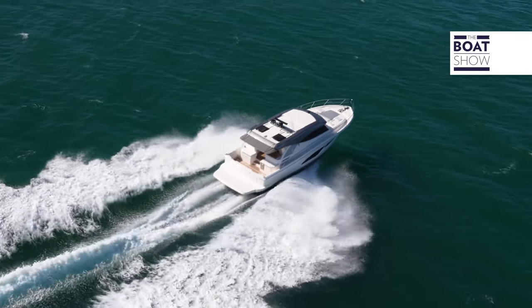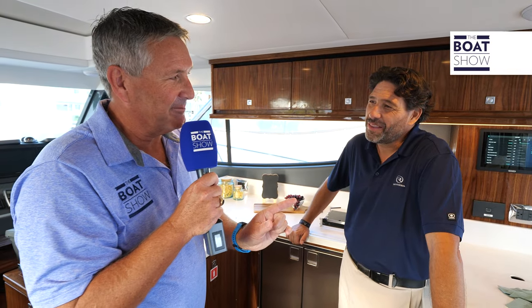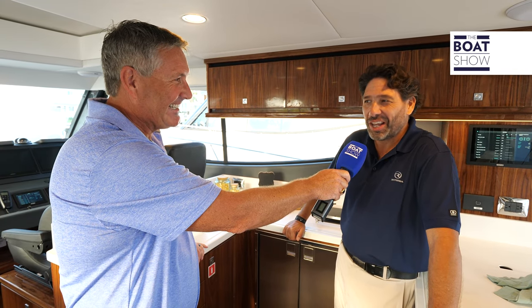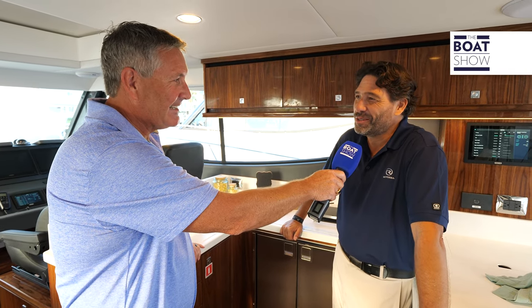Well, the piece that's missing is the luxury piece to that SUV name. We're like a Range Rover — we are the luxury SUV on the water for sure.